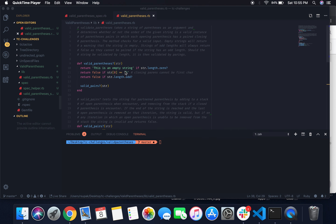Today we're going to take a look at the valid parentheses challenge. This challenge tests whether or not a string of parentheses is valid — meaning each open parentheses has a corresponding closed parentheses and vice versa. If the parentheses don't pair up nicely, the method will return false, and if the parameter is an empty string, it will return 'this is an empty string' as a warning.